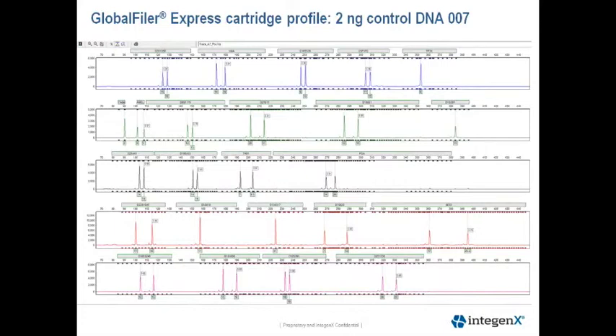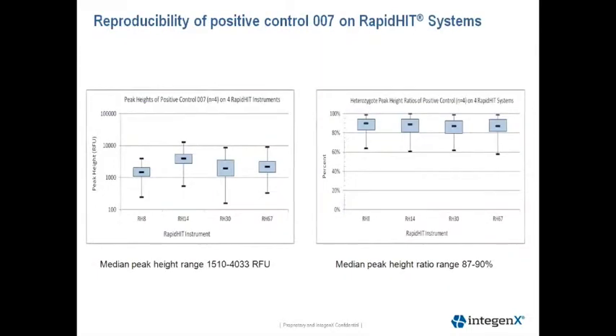This next slide shows the profile we obtained for the control DNA 007 on the RAPID HIT system. The profile looks very similar to data off of a 3130XL or a 3500 system. We used the positive control DNA 007 to assess reproducibility of the RAPID HIT systems, using a consistent DNA input to assess the reproducibility of detection and PCR amplification. We ran four positive controls on each instrument.